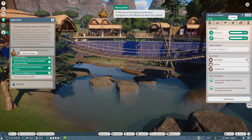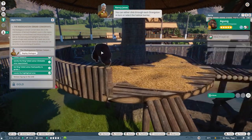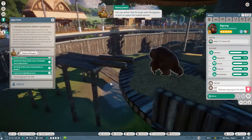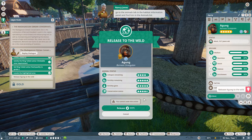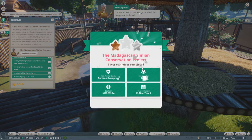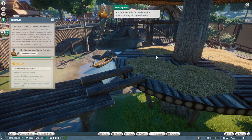Conservation credits are the lifeblood of your zoo - earning them allows you to adopt even more animals, and the animals you can adopt will be of higher quality. With that in mind, let's pop over to our orangutan habitat and release Agung to the wild. Find Agung the Bornean orangutan in the habitat and select him - you can click through each orangutan or go to the animals tab in the habitat information panel. Agung is a boss - young, strong, and fertile, what a candidate!